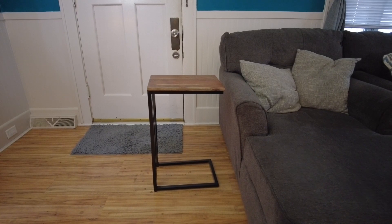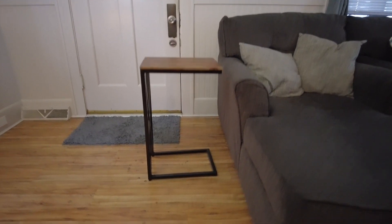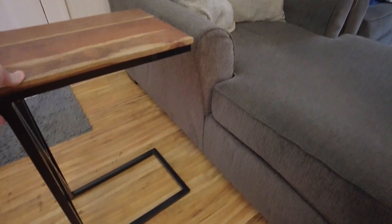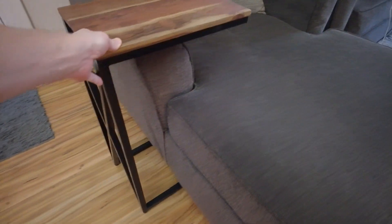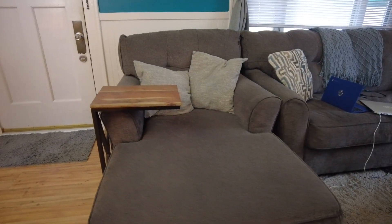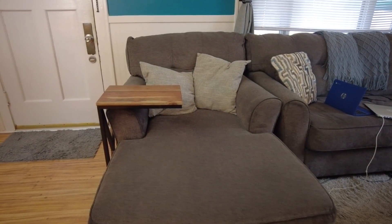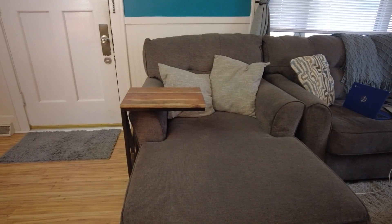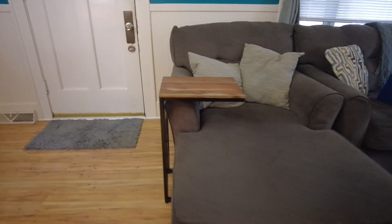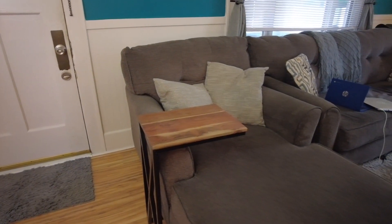So I got one of these C tables or slide-in tables — it's called a C table because it is shaped like a letter C — that can simply slide underneath the chair, allowing you to have an end table. You can pull it all the way in like that, or just keep it out of the way and pull it out as you need it. It slides underneath the side of the chair and creates this really usable end table.